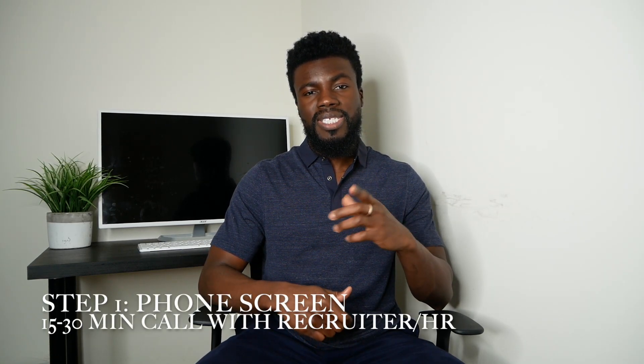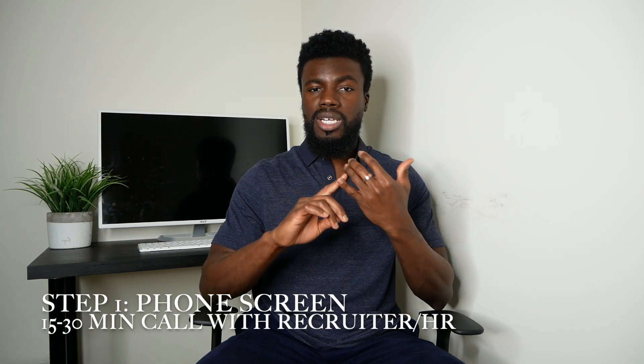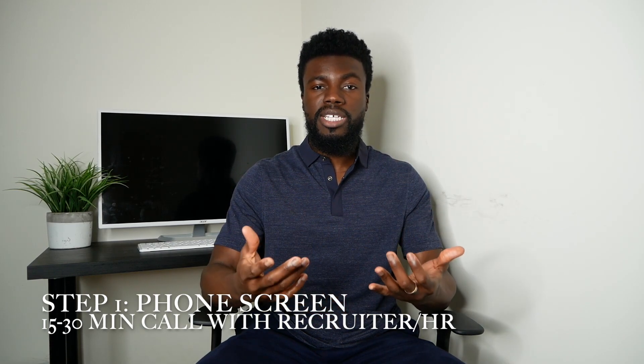When it comes to job searching as a software engineer or developer, there are typically five steps that happen in the interview process whenever a company is interested in you. The first step is a 15 to 30 minute phone screen with either the recruiter or somebody from HR.